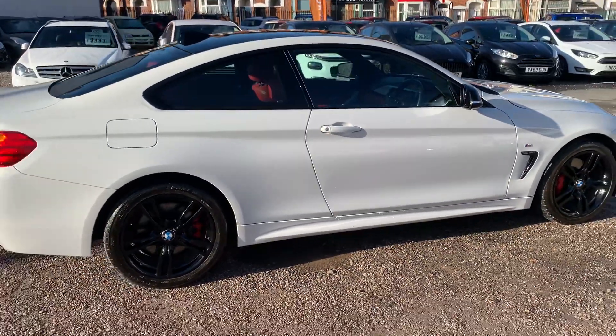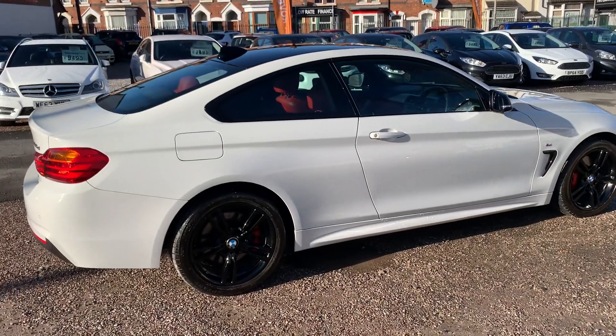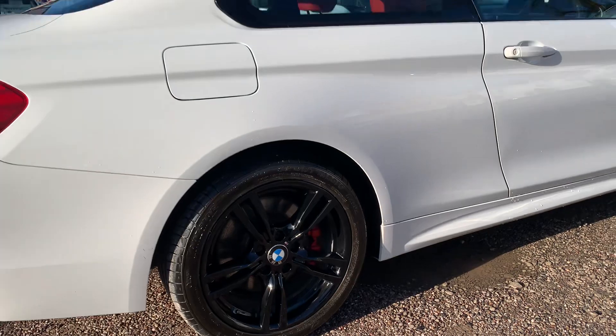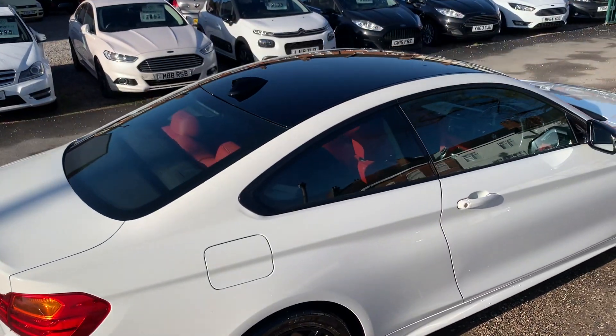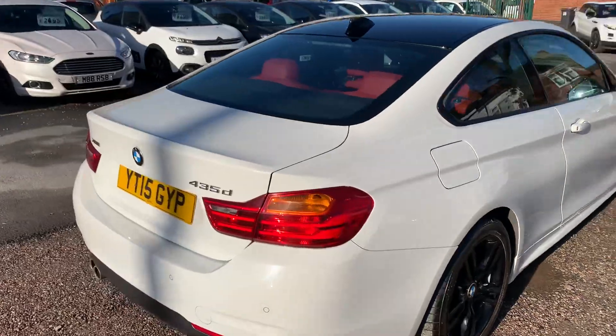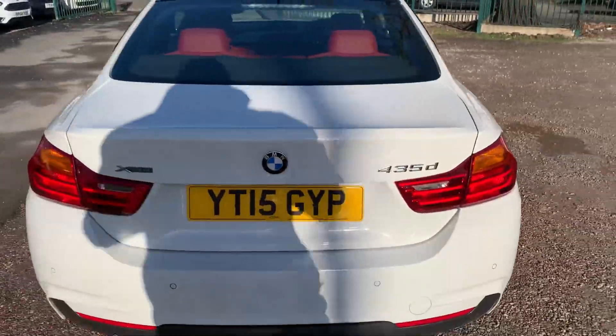Absolutely stunning bodywork, very, very clean and tidy. We've just had the wheels professionally done in high-gloss black. This one's got the black roof as well, with the red leather. It's got the black wing mirrors — it all ties in very, very nice.